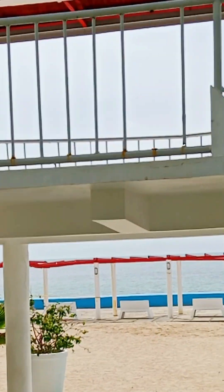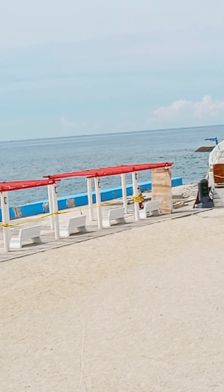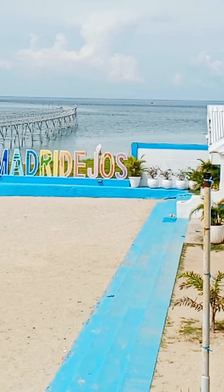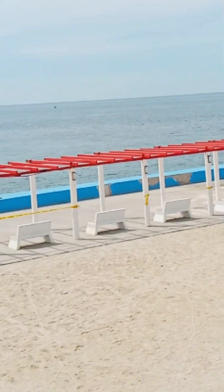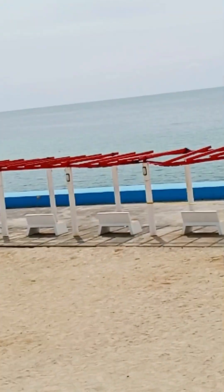So guys, ito yung beachfront nila at boardwalk. Yung puti ngayon dito sa Madridejos, sa Bantayan Island — napakalinis ng paligid. Ayan, maputi yung sand. Sarap maligo dito guys!